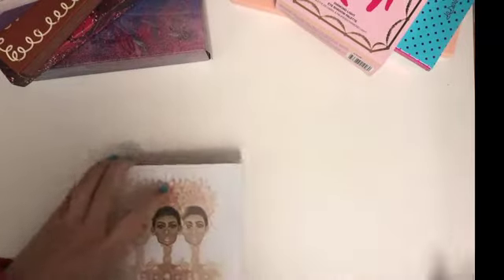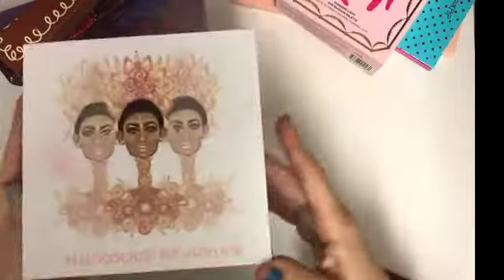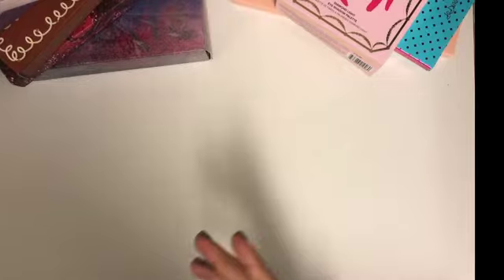I also really enjoyed the Doucet palette by Juvia's Place. I combined mine with the Zulu just to get a mixed look. I really enjoy Juvia's Place and I think they deserve to be highly ranked.